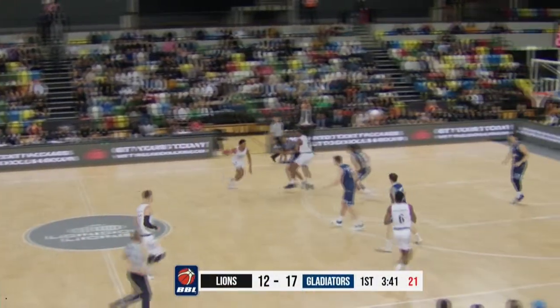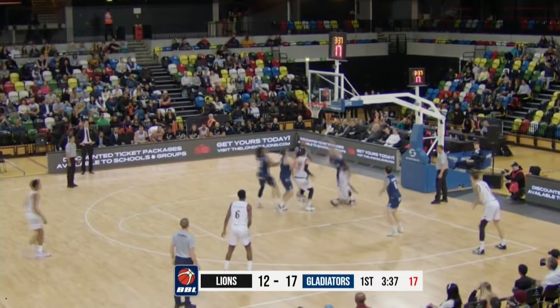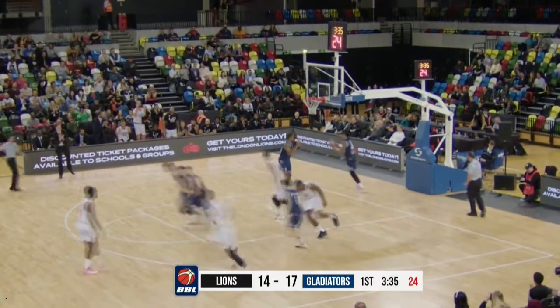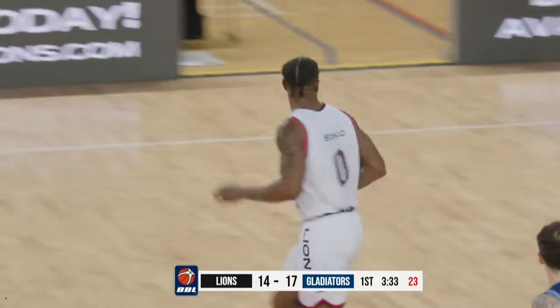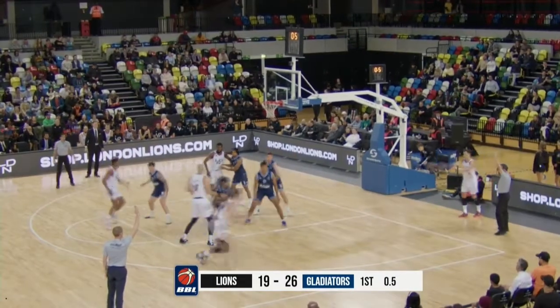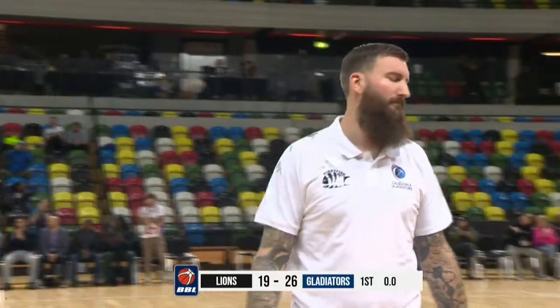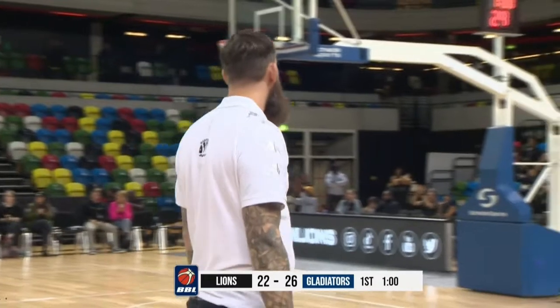The Gladiators lead by four. So they go inside — Obisoko somehow gets the underhanded scoop shot to fall, bisecting abrasive defenders. Here we go. Here's the catch, there's the fire, and the three-pointer beats the end of quarter buzzer.